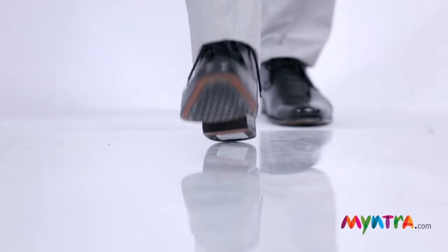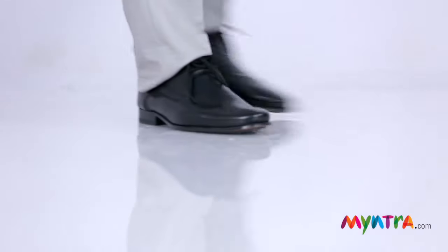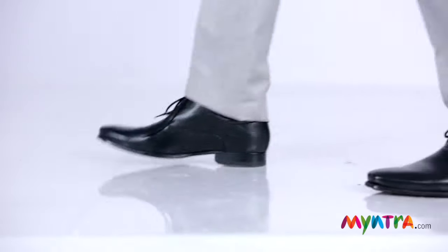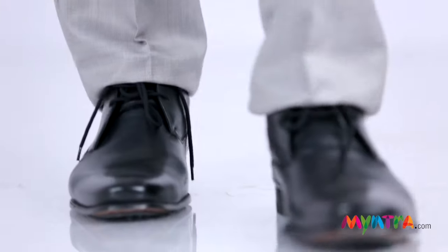And finally, the all-important formal shoes. A pair of oxfords in black is a must-have, because it's going to take you through long hours in the office and also those business meetings that go on after work. It's also the only shoe you could wear to a formal black-tie dinner. The only things you need to ensure are that they're well polished and very comfortable, because you're going to spend long hours wearing them. So there you have it, the five shoes a man must have.